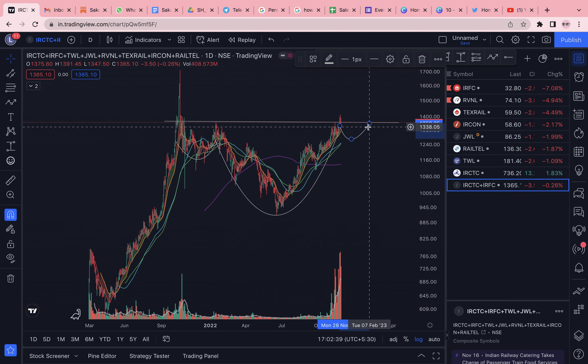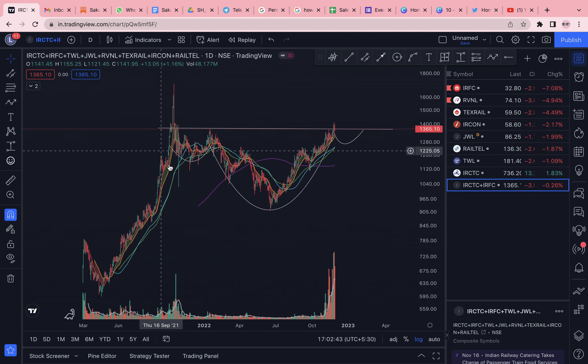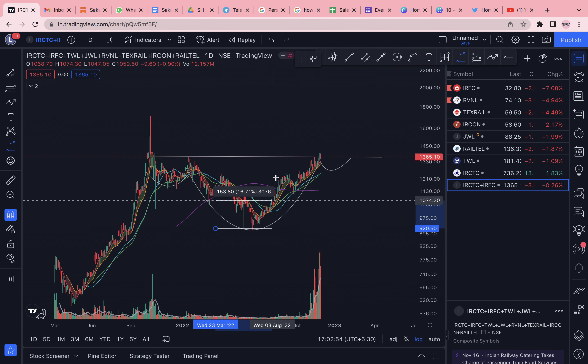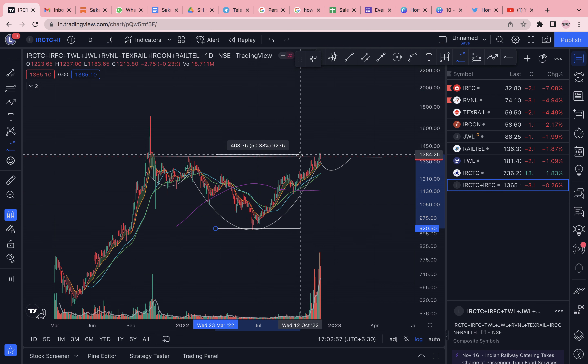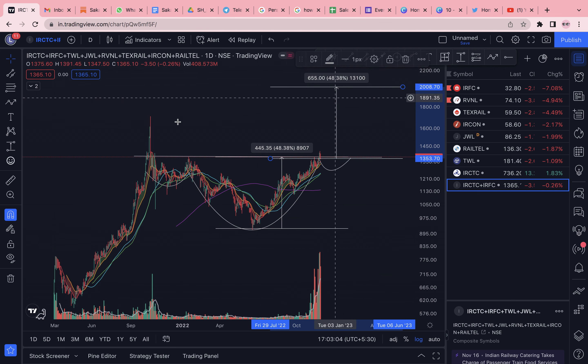The kind of structure developing looks like a cup and handle, or you could even see it as an inverse head and shoulders — this is the shoulder, this is the head, and this is the other shoulder. After this inverse head and shoulders breakout happens, you can expect quite a bit of run on the upside, amounting to about 48 to 50 percent. Obviously at some level there will be resistance — it won't go up every candle.